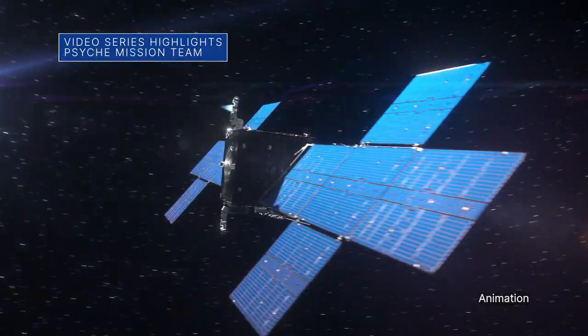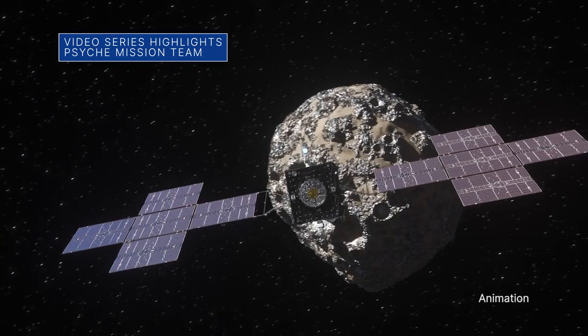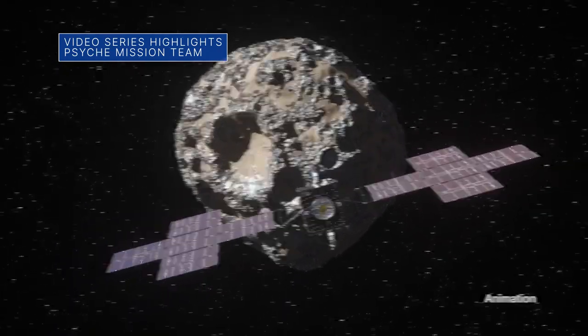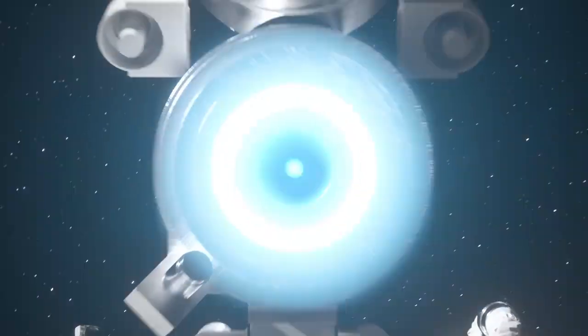Our Psyche spacecraft is targeted for launch no earlier than October 5 to a metal-rich asteroid also named Psyche. A new video series called Behind the Spacecraft highlights several members of the Psyche team and their contributions to the mission.